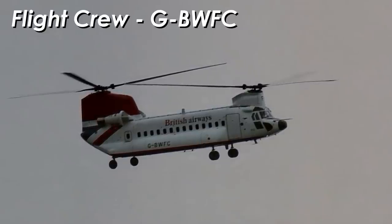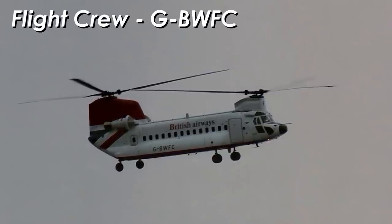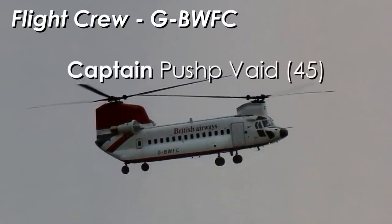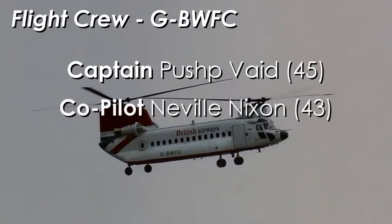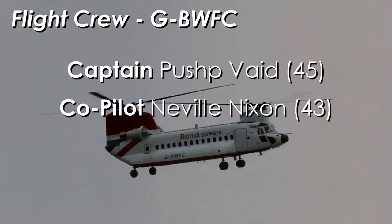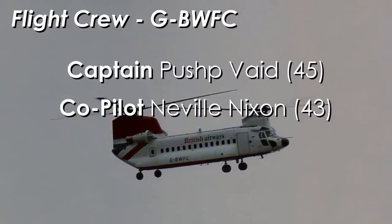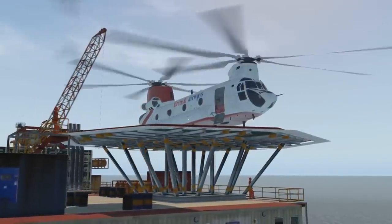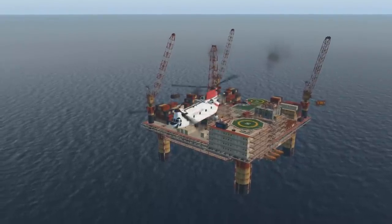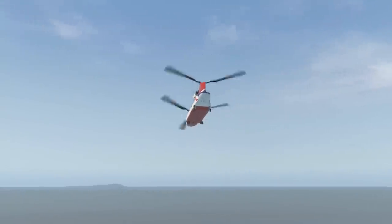The pilots of this aircraft had been flying in Shetland instead of their usual base in Aberdeen. For three days they had been ferrying workers to and from the Brent oil field. The pilots were 45-year-old Captain Pushp Vaid, who had 10,000 hours flying helicopters, joined by his 43-year-old co-pilot Neville Nixon, who also had just under 5,000 hours flying helicopters. The co-pilot had swapped his afternoon shift with another pilot and took the morning shift instead. On board were 44 passengers and one flight attendant, for a total of 47 people on the helicopter.